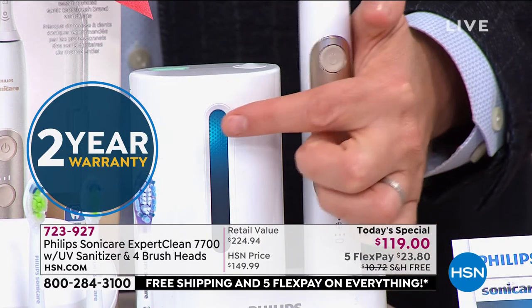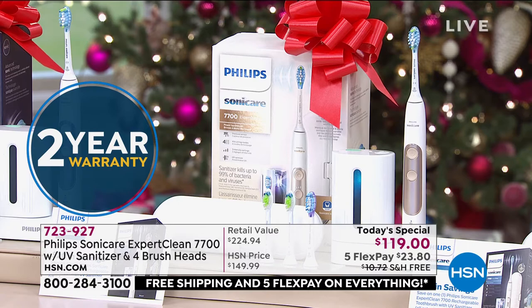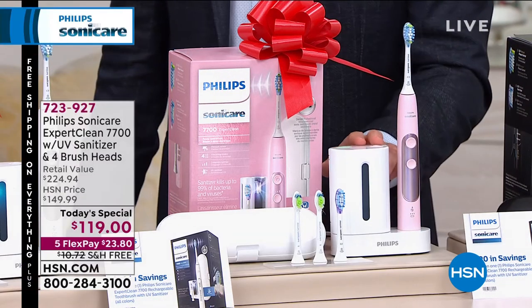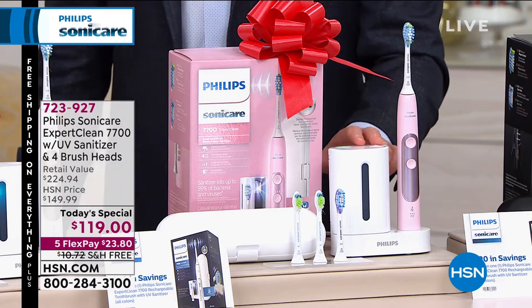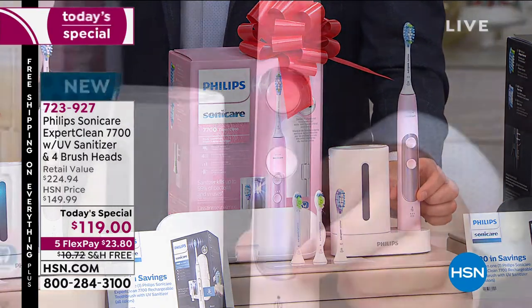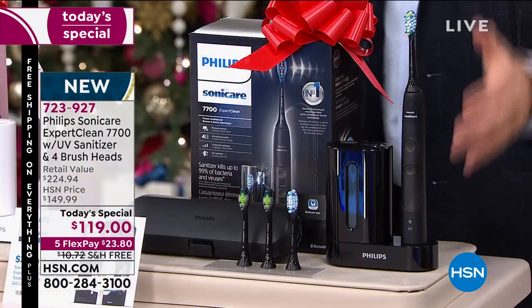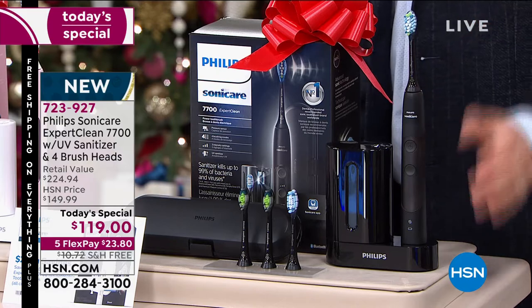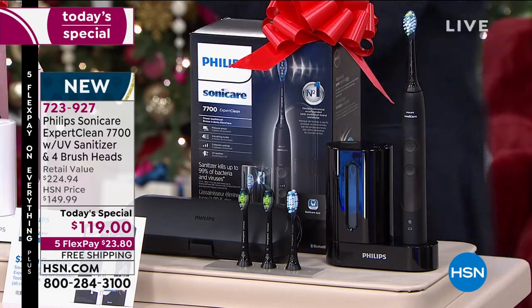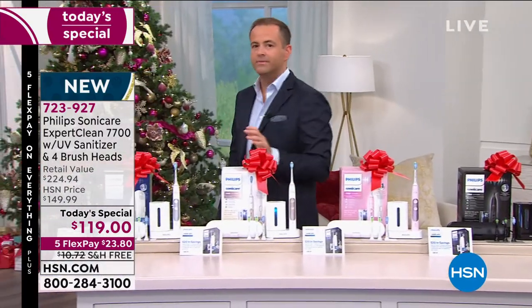You can see the UV light right there sanitizing our toothbrush heads — never before have we had something that can do that at this price. This is the pink, done exclusively for us at HSN with a rose gold finish on the interior. It looks fantastic. And then we have the black — that looks amazing. This is for your husband, your daughter, your son.